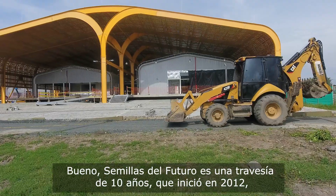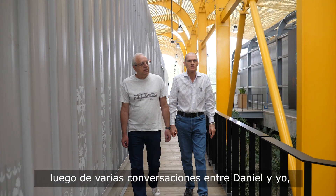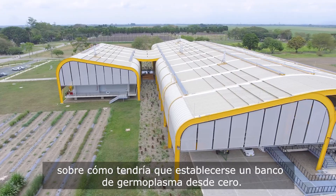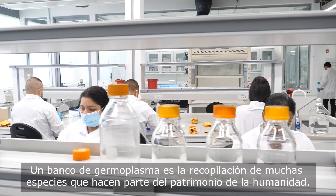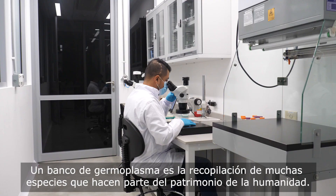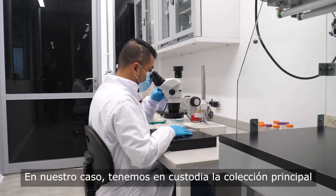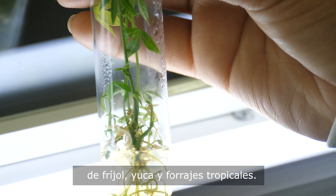FutureSeeds is a 10-year journey. It started in 2012 after several discussions that Daniel and myself had about how a new gene bank would have to be established from scratch. A gene bank is the collection of the heritage of humanity about several species. In our case, we are holding in trust the major collection of beans, cassava, and tropical foragers.